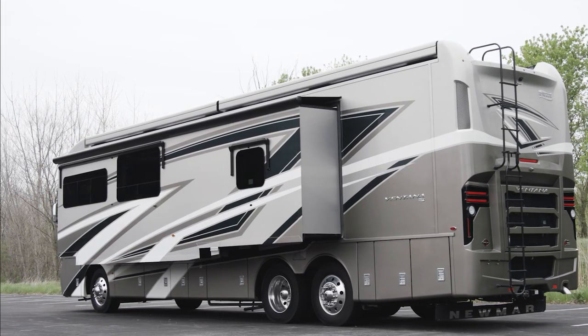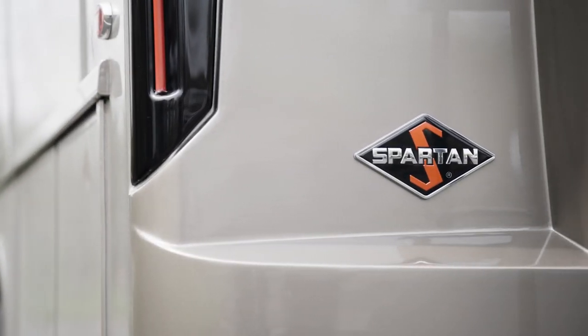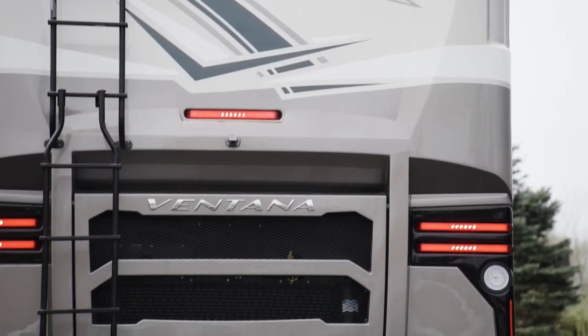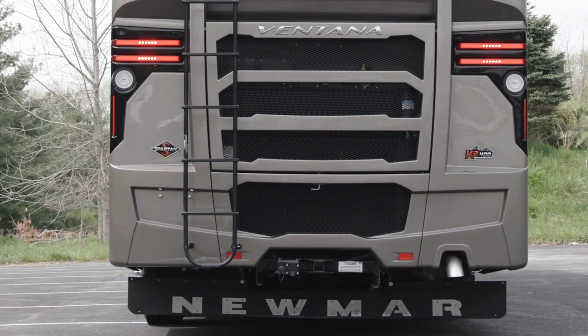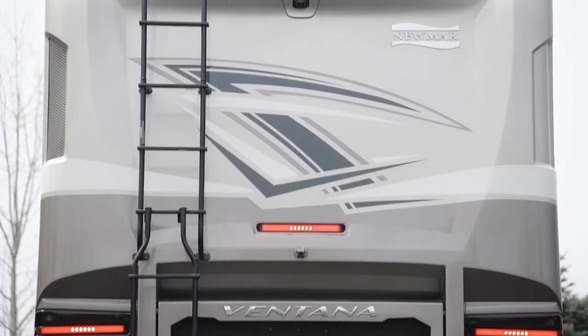Each Ventana comes standard on a Freightliner XCR chassis with a V-Ride rear suspension. A Spartan K1 chassis is optional for 34 and 37-foot models, while a Spartan K2 chassis with a passive steer tag axle for tighter turn radius is available for 40 and 43-foot models. The Freightliner or Spartan chassis come equipped with a Cummins B diesel engine offering 360 horsepower and 800 lb-ft of torque. The 40 and 43-foot models will offer a Cummins L engine with 400 horsepower and 1,250 lb-ft of torque. Welded to all chassis is our STAR Foundation, a steel superstructure that adds support and ensures a quiet ride.